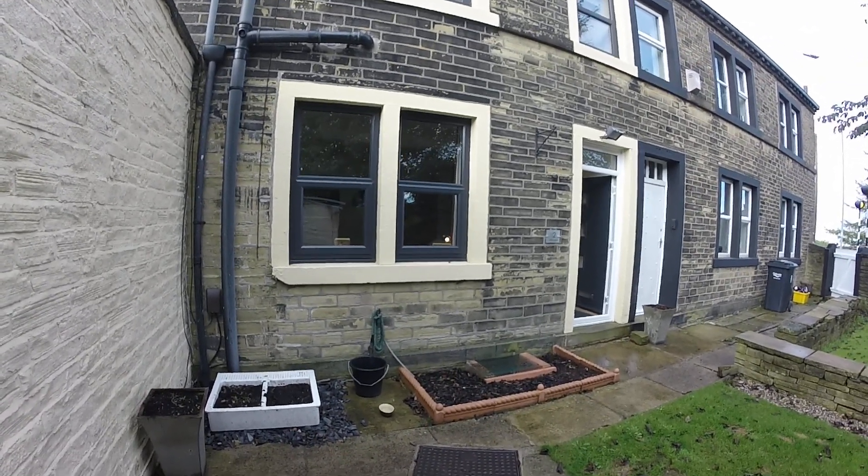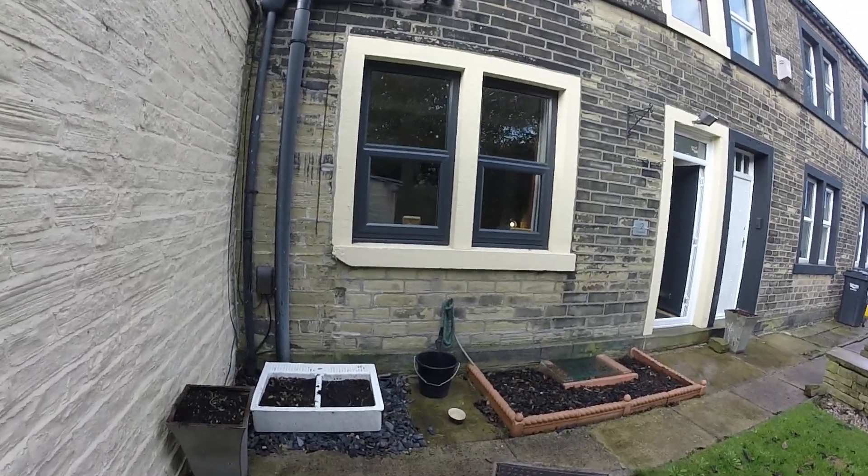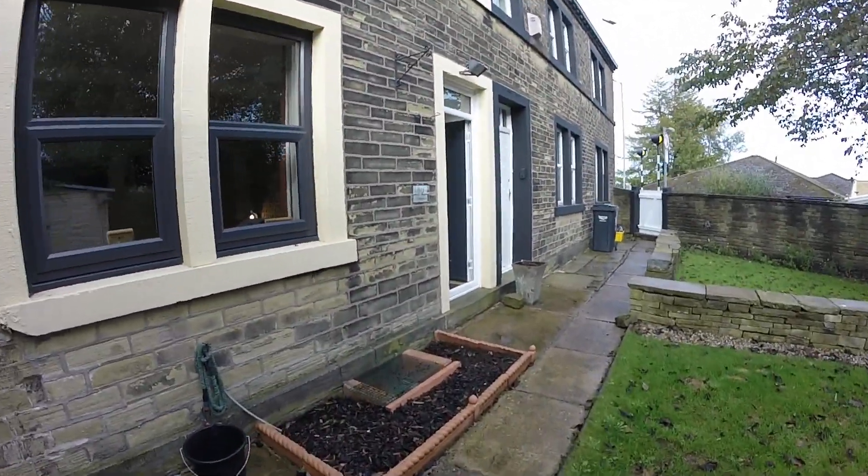So today we're at Withensfield and we're looking at a two-bedroom cottage which has the benefit of a garden to the front. Now we'll take you inside.